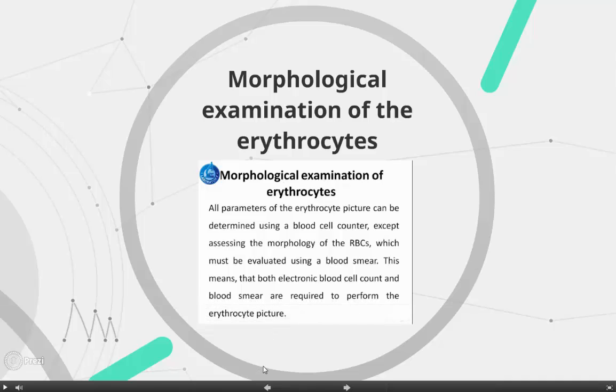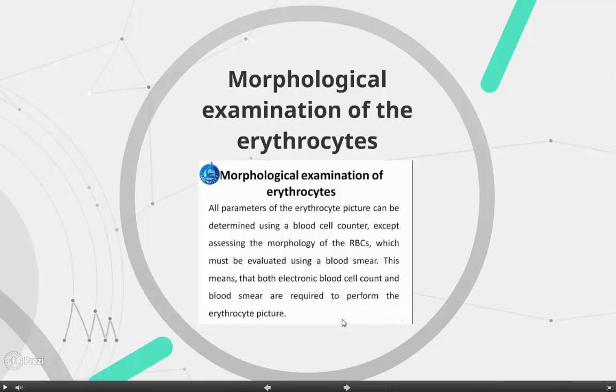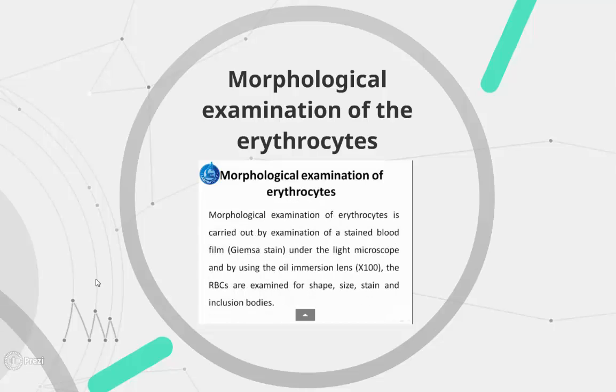In conclusion, the erythrocyte picture can be determined using a blood cell counter, except for assessing the morphology of red blood cells, which must be evaluated using a blood smear. This means that both an electronic blood cell count and a blood smear are required to perform the complete erythrocyte picture. Morphological examination of erythrocytes is carried out by examination of a stained blood film under a light microscope using oil immersion. The red blood cells are examined for shape, size, staining, and inclusion bodies.